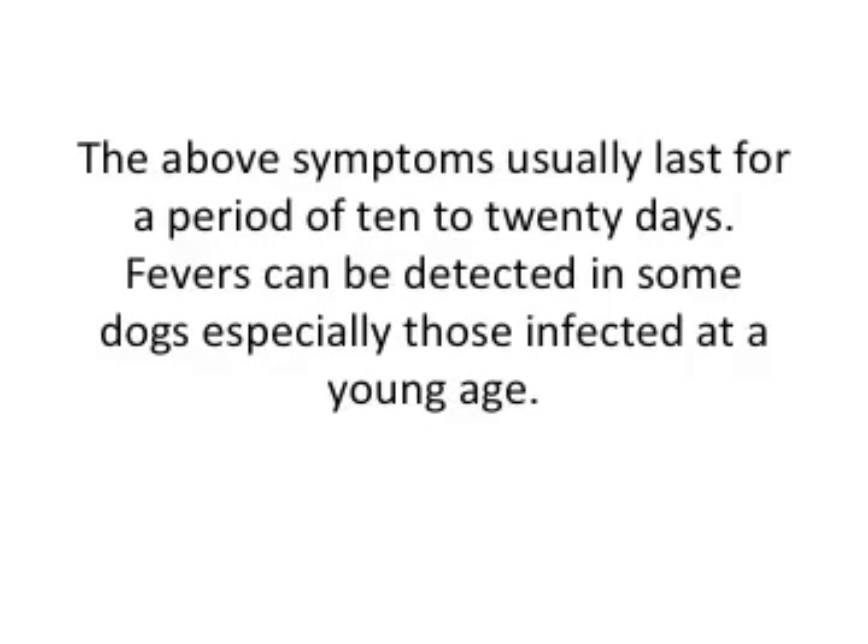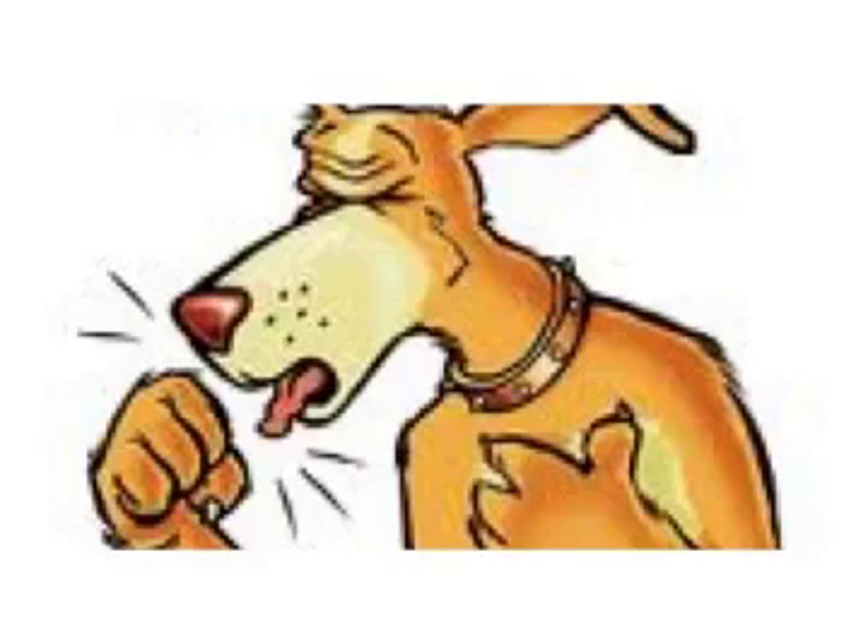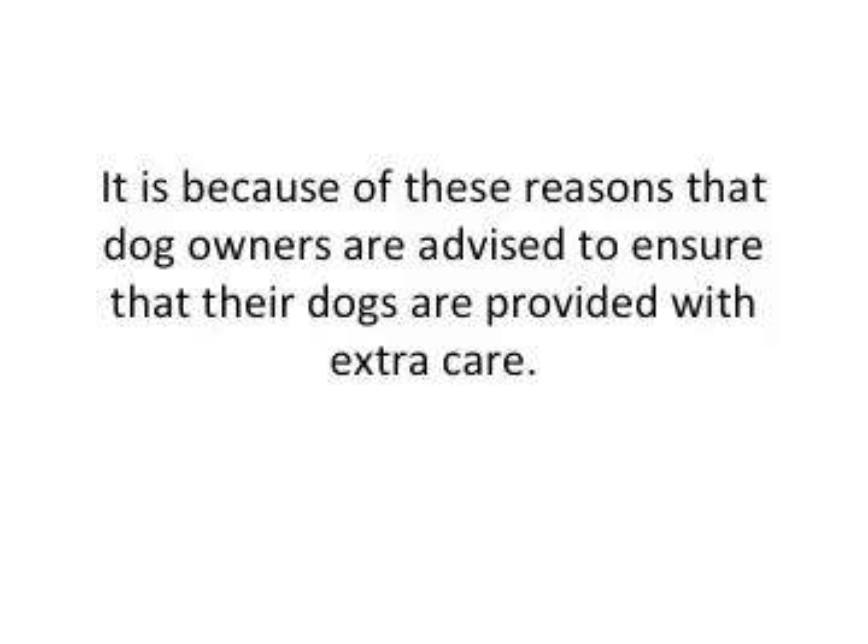The above symptoms usually last for about 10 to 20 days. Fevers can also be detected in some dogs, especially those infected at a young age. The most up-to-date research indicates that the infection that causes kennel cough may also put dogs at a high risk of contracting pneumonia, which is why dog owners are advised to ensure their dogs receive extra care.